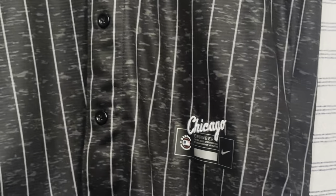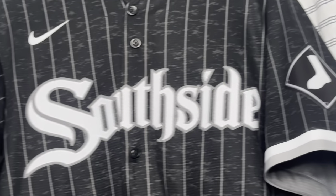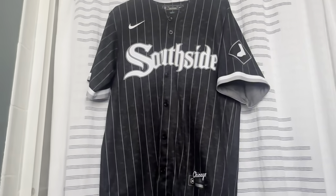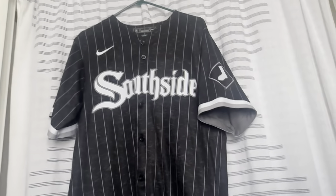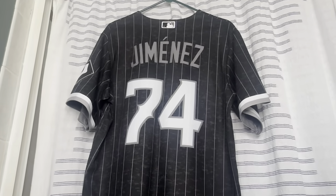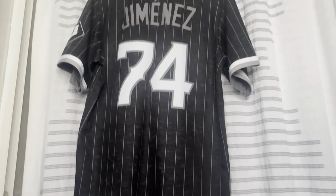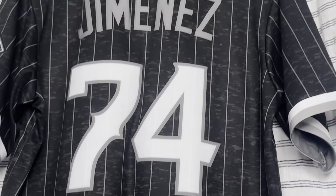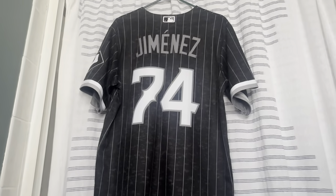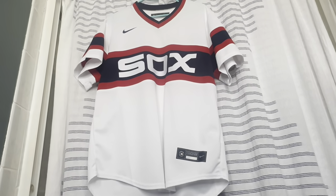This is the first City Connect jersey in my collection. My dad, uncle, and grandpa are all from Chicago and grew up White Sox fans, so we root for the White Sox. I absolutely loved this jersey when it came out — with 'South Side' across the front, the pinstripes, and the design on the inside. On the back is Eloy Jiménez. This jersey was so hard to get — we went to Chicago two straight years and they didn't have them, but on the last game they had one left in the team store.